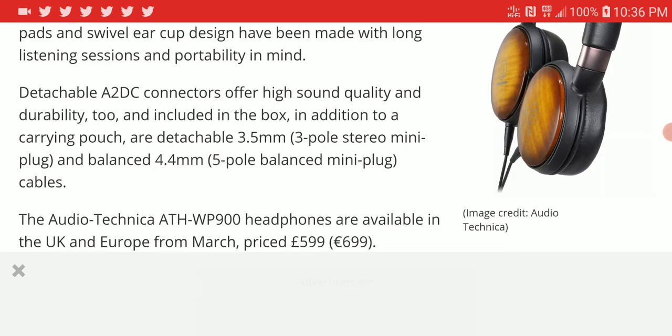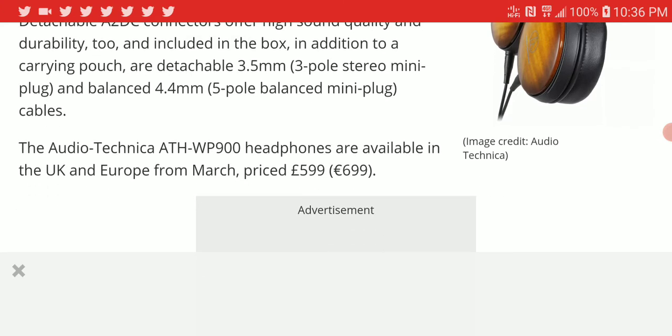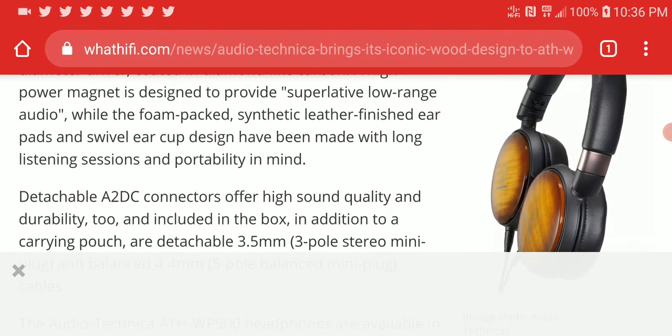It's not too expensive compared to Audio-Technica's premium headphones that cost thousands of dollars. This model is going to be priced at 600 pounds or 700 euros. It will be available next month in March in the UK and Europe — other countries are yet to be announced.